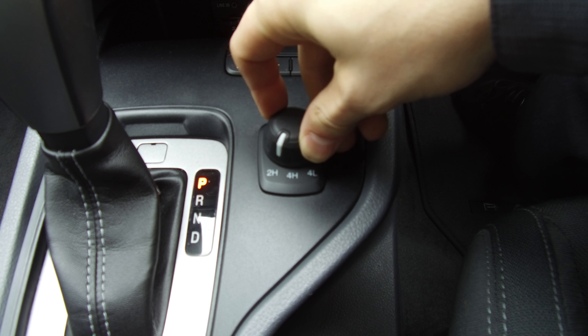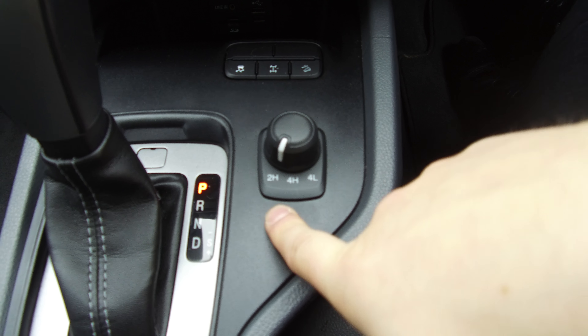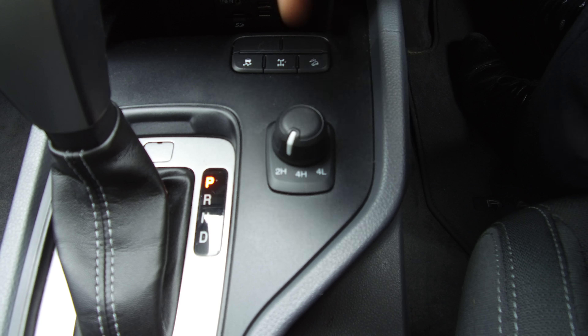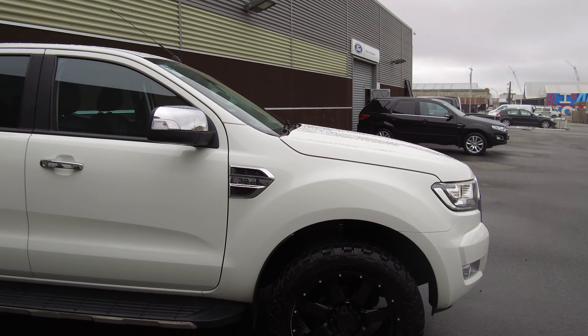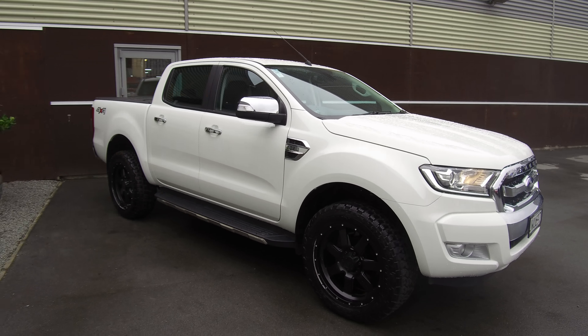Nice and tidy on the interior. We've got driver, passenger, and side curtain airbags for a nice five-star safety rating. It's a six-speed automatic as well, with plenty of space in the rear of the vehicle and Isofix anchor points.